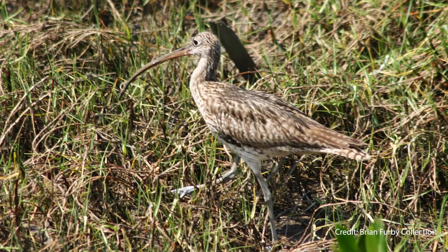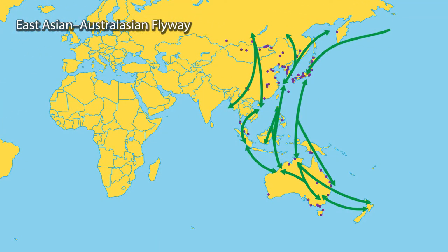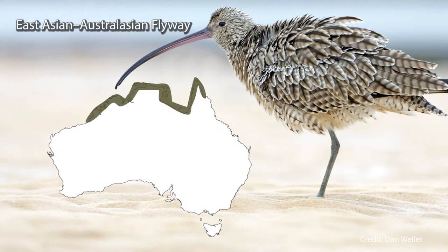During Biodiversity Month in September, the Eastern Curlew will be returning to Australia from its breeding grounds in Siberia. They will arrive in the north of Australia and throughout the month of September they will spread all around the coast.